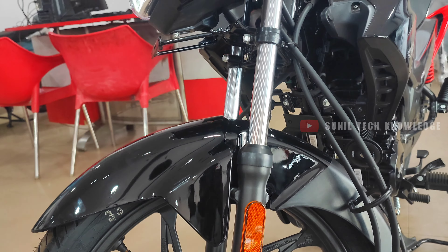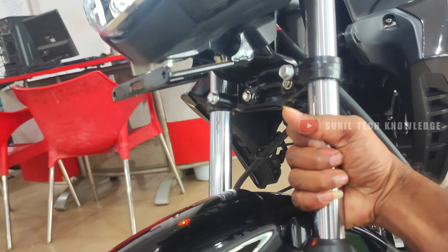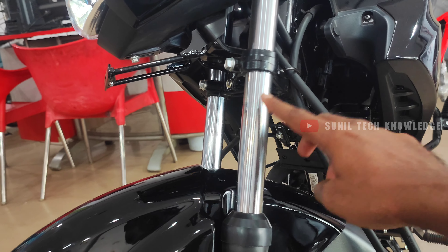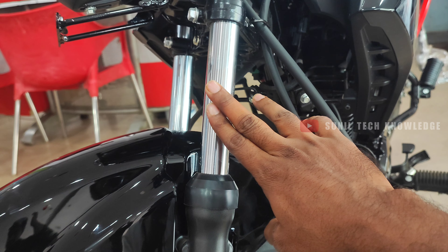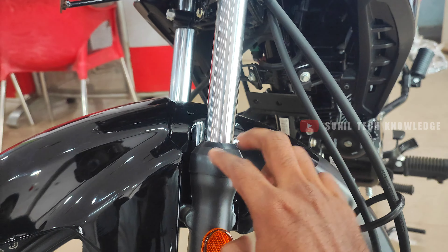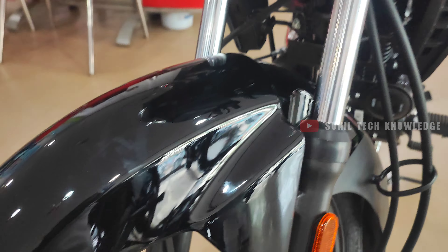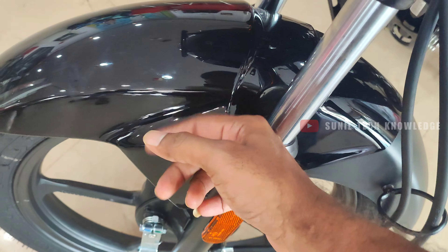The front suspension uses a 30mm telescopic fork. The mud guard is made of fiber-type plastic with a glossy finish, complementing the overall front section.